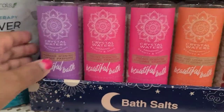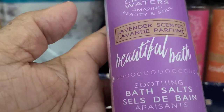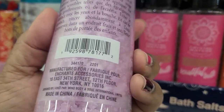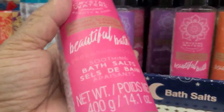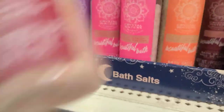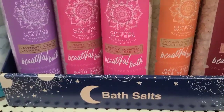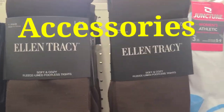These bath crystals by Crystal Water — amazing beauty and soul, lavender — are 14.1 ounces and are by Enchanted, which is a Green Briar product. They also have the peony scented, the sage and cedar scented, and a rose scented one. Those are all by Crystal Bath as well.